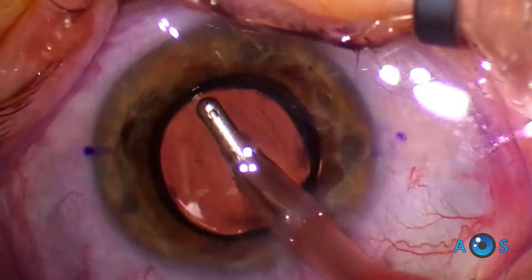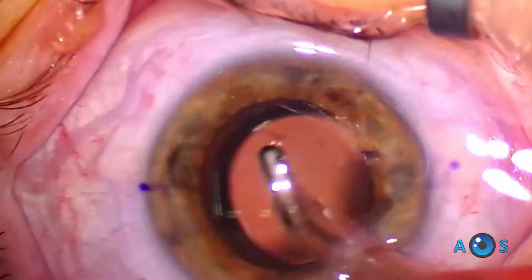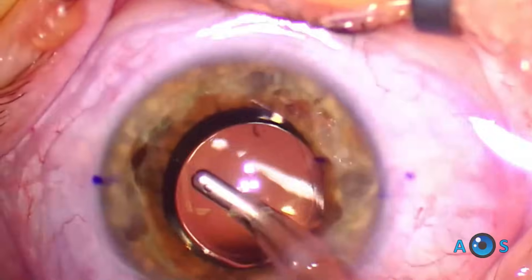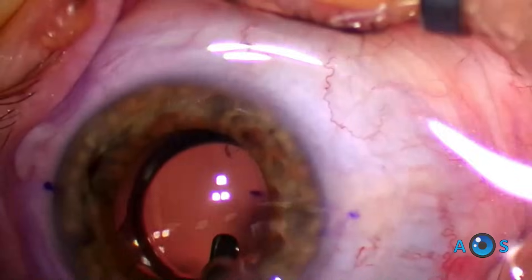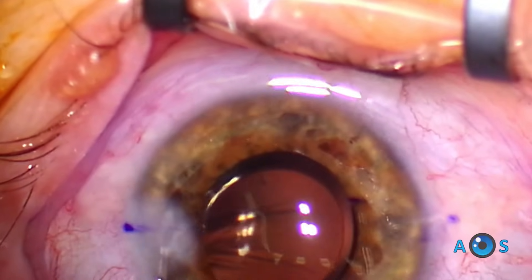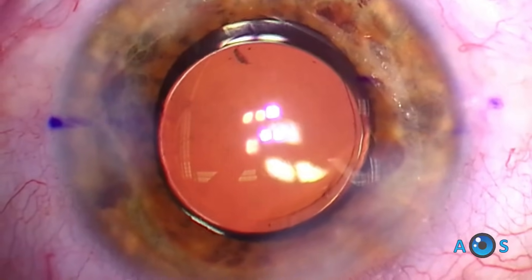The injector is a rotating knob type and easily deploys the IOL through the 2.2 millimeter incision. Similarly to all Tecnus lenses, sometimes it takes a bit longer to open up, but once it does it is very stable in the capsular bag. There are no visible optical elements, but as with any IOL, the surgeon should aim for perfect centration for best results.